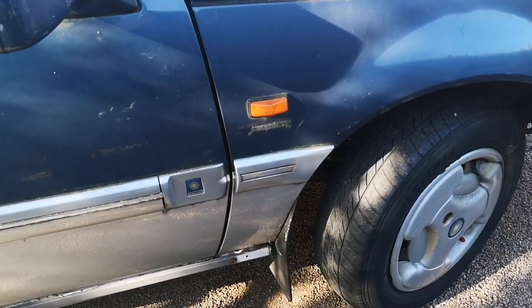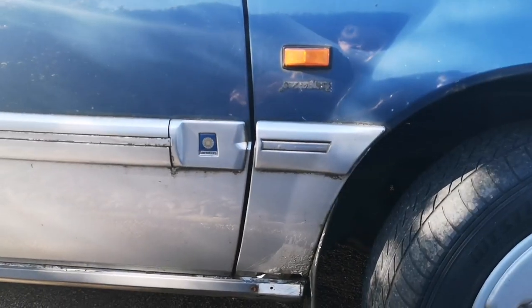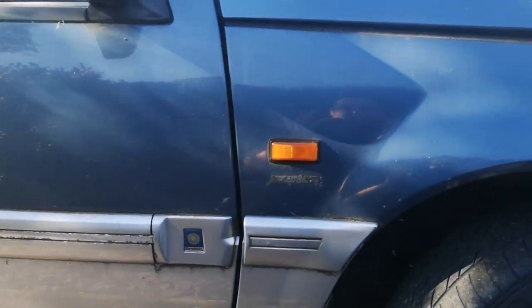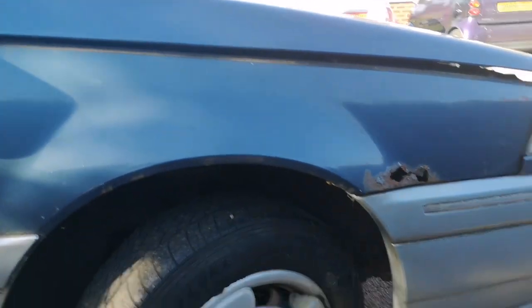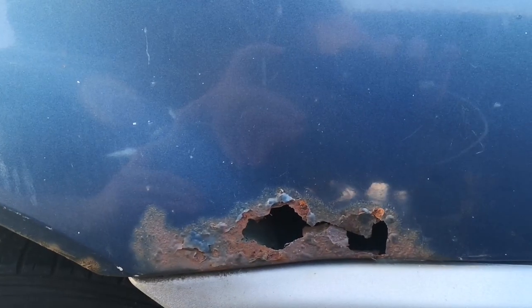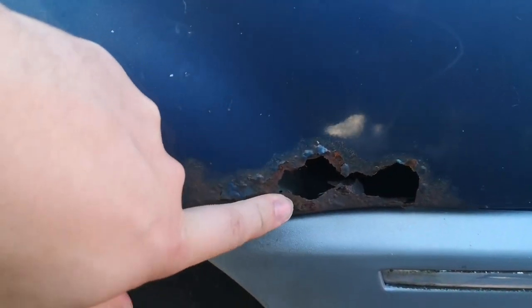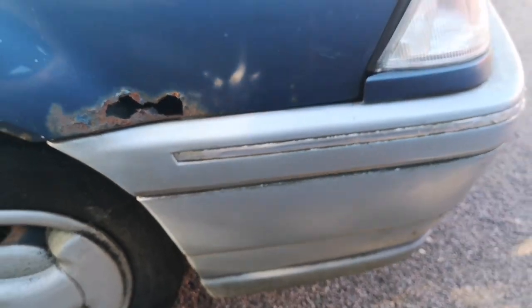Driver's door - okay. Front wing has some damage. Missing that badge, which is a shame. Another big hole in the wing here - that's quite nasty, but not irreparable, it is just a hole. The rest of the wing is looking good. Front bumper there as well. Right, let's have a look inside.